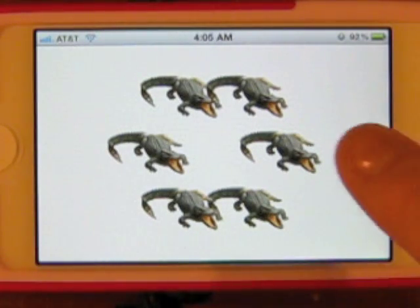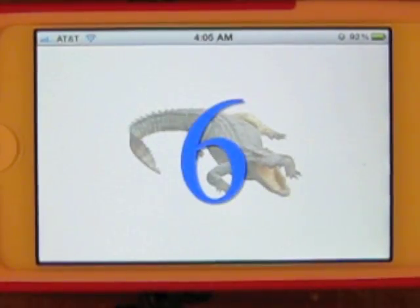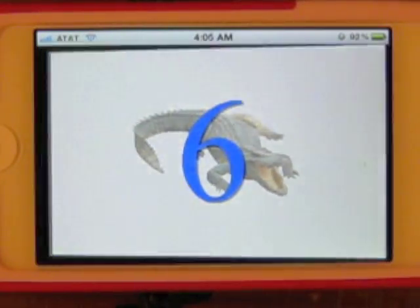You have different interesting pictures. One, two, three, four, five, six crocodiles. Hooray! Sometimes you have sound effects — there's the crocodile growling.